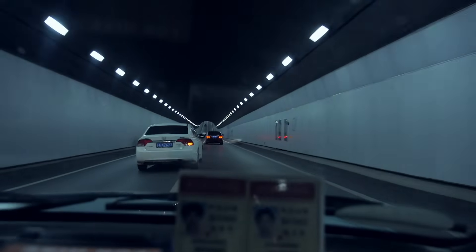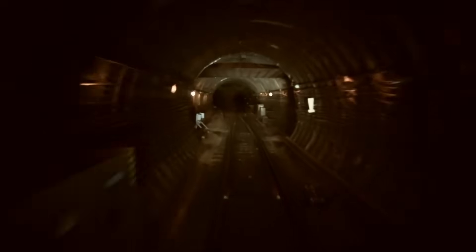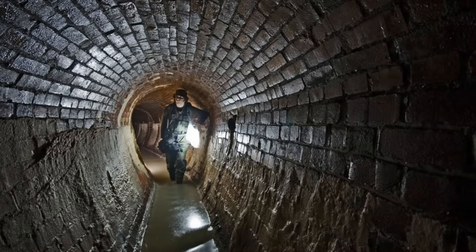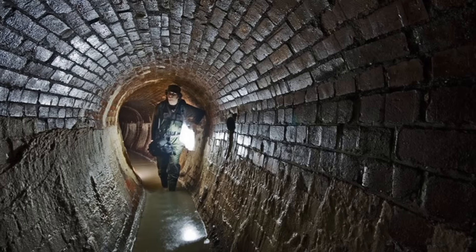Although circular and arched tunnels are the most common, some tunnels do have different shapes depending on their purpose. For instance, some shallow railway tunnels use a horseshoe shape, which combines a flat base for train tracks with a rounded top for stability. Meanwhile, utility tunnels that carry water or sewage may use egg-shaped designs to help control water flow and pressure.